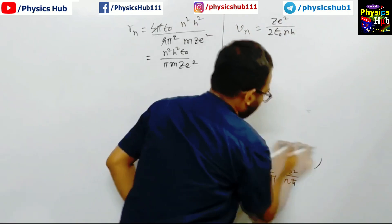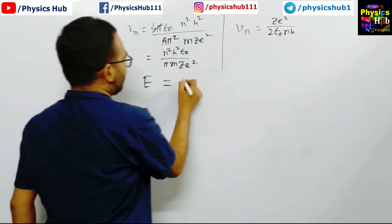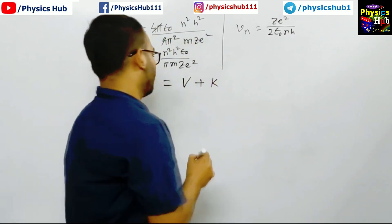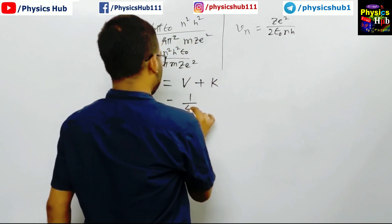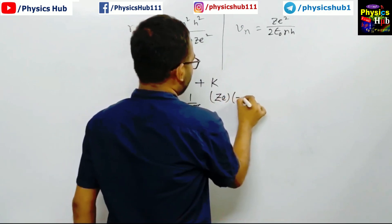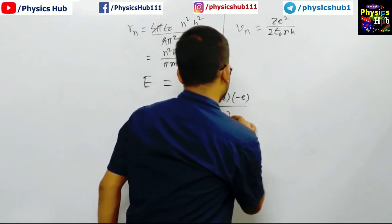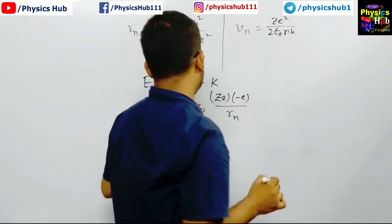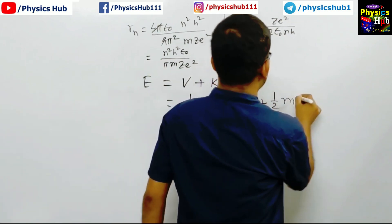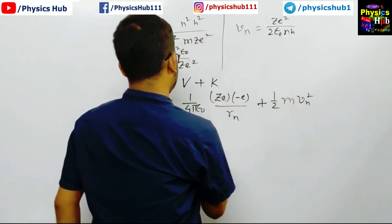If I want to calculate the total energy of the electron in the nth orbit, we can write the total energy as the sum of potential energy plus kinetic energy. The potential energy formula is (1/4πε₀)(q₁q₂/R), where we take minus e for the electronic charge. Kinetic energy is (1/2)mv_n². Substituting the expression for v_n² and simplifying for the nth orbit.